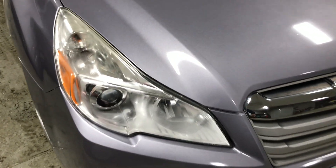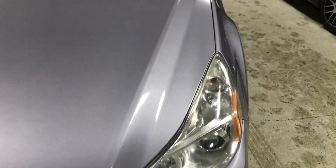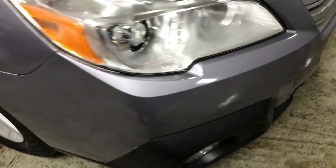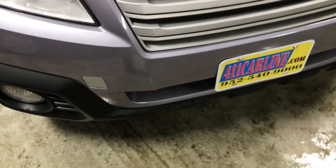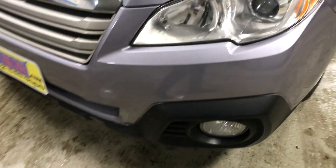Headlights are nice and clear. I just brought it in from about 0 degrees outside and it's 55 or so in here, so there's a slight fog there, but that goes away. The hood's in pretty good shape — I don't really see anything that jumps out at me. The bumper's in pretty good shape too.